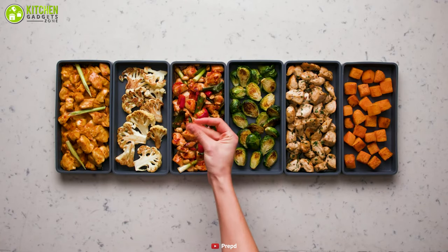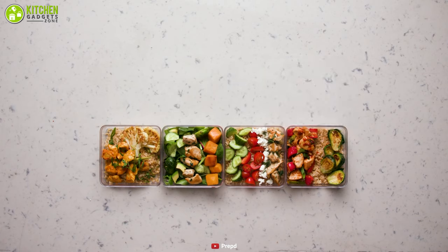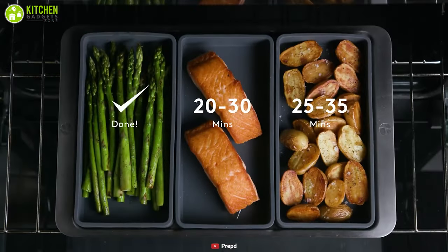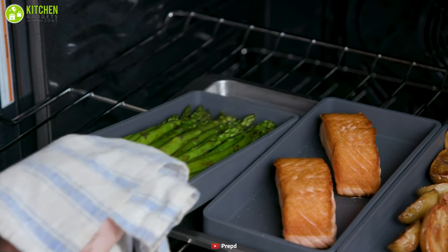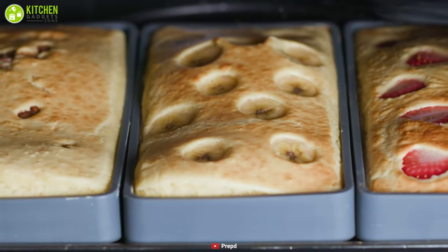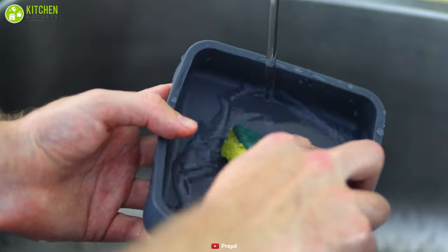This allows you to create different portions for those with special dietary requirements or specific tastes. Furthermore, these will set you free from having to scrub another sheet pan again, and you will avoid wasteful paper and foil. They are naturally non-stick, so cleanup is a breeze, and they're dishwasher safe too.